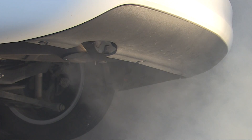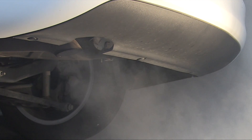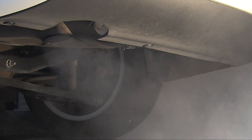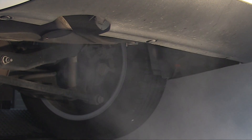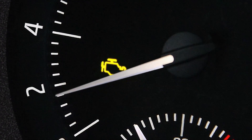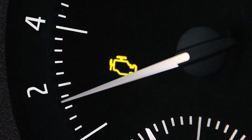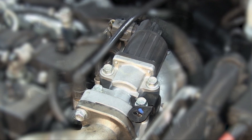Loss of power, rough idle and elevated emissions result more and more in expensive repairs. The increasingly common cause of this: dirty or stuck EGR valves and carbonized parts in the intake and exhaust system.